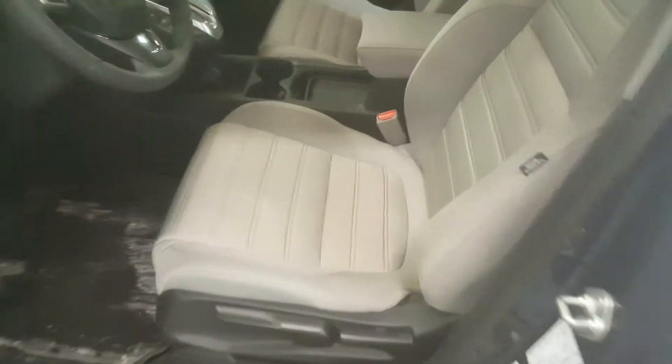This particular trim level has the grey cloth interior and it's really clean — the door sills aren't all scuffed and so on. It's a 15,000 kilometer car. It comes with all the Honda all-weather mats that we prepackage.